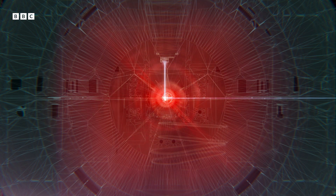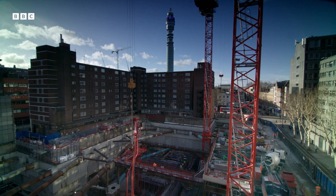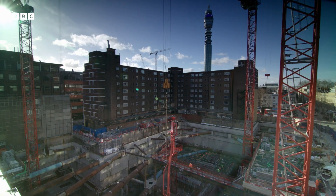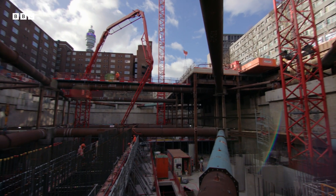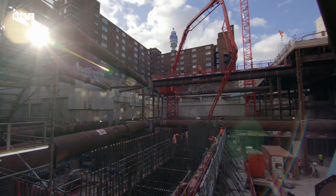But the whole process produces huge amounts of radiation, and burying it underground won't be enough to contain it. So we have to design the facility with enough shielding to make sure that treatment staff, the parents, and the public surrounding the treatment room are all protected and do not get an unnecessary radiation dose.